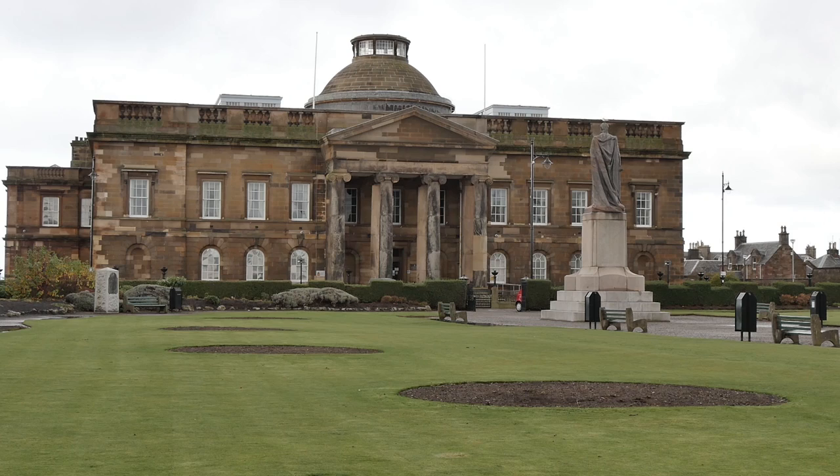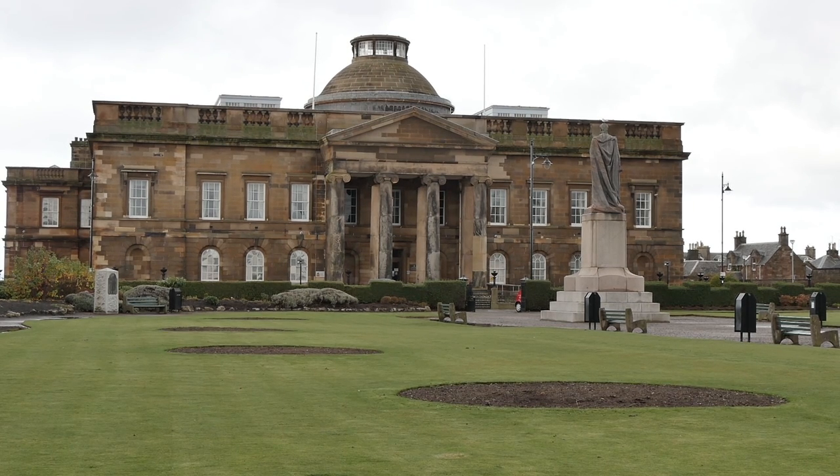The original courtroom and former county hall are now used by Ayr Sheriff Court, and often the High Court sits here as well.